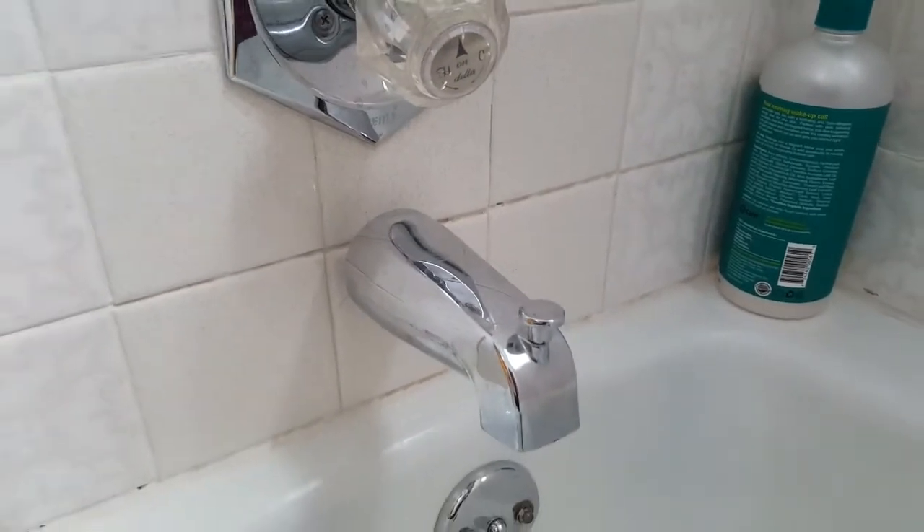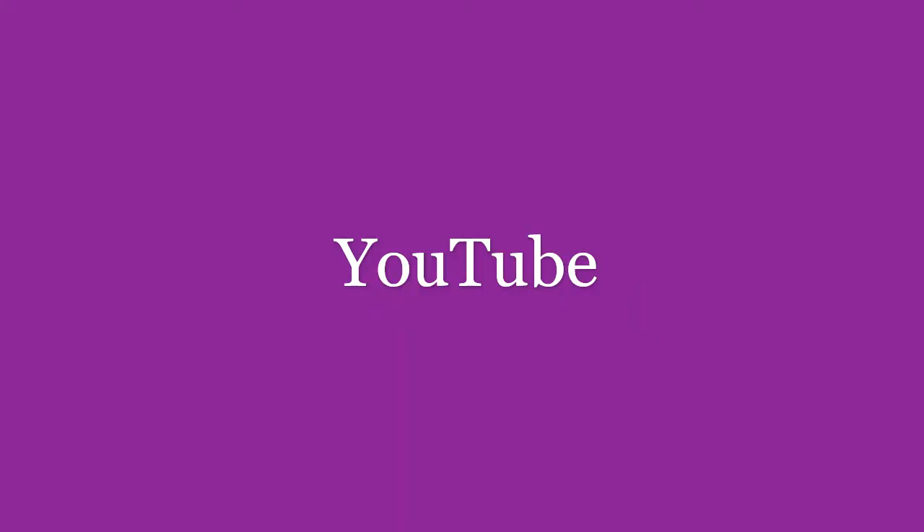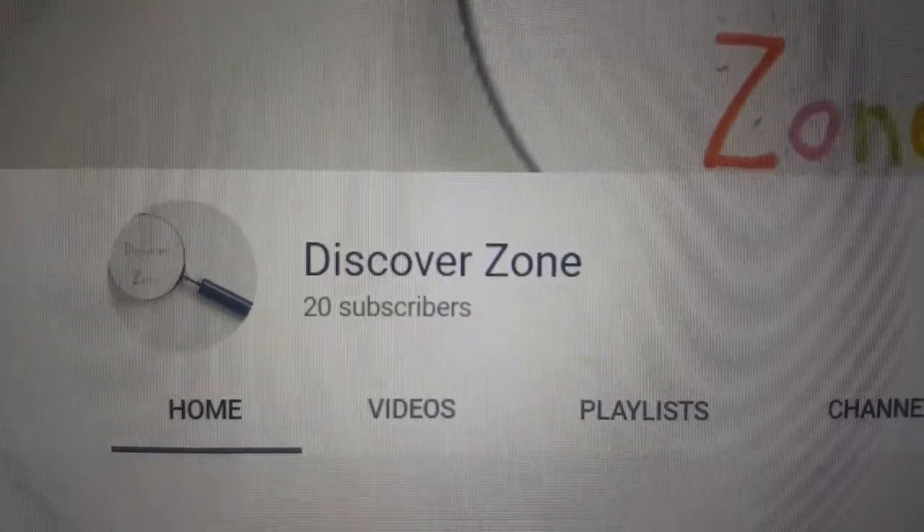The next idea is to take a nice relaxing bath and just enjoy yourself in the bubbles. Next idea is to browse around YouTube — you can look at our channel, we have a bunch of fun videos on there.